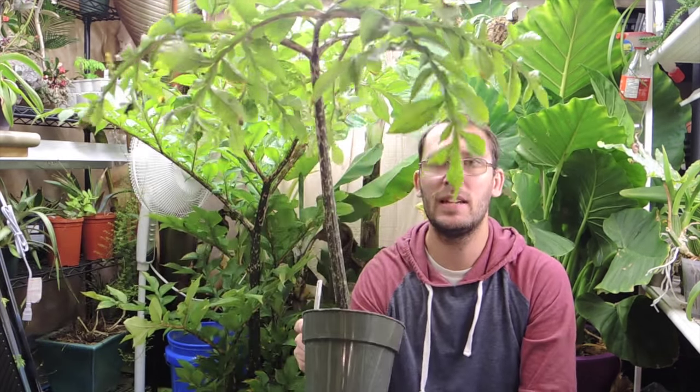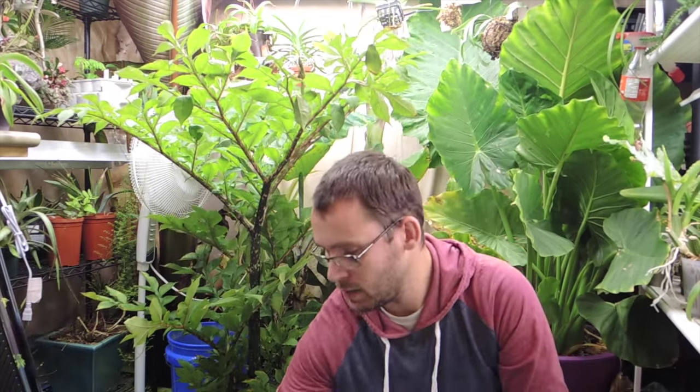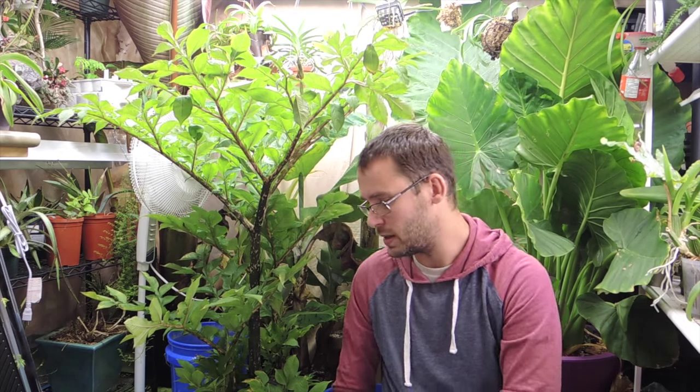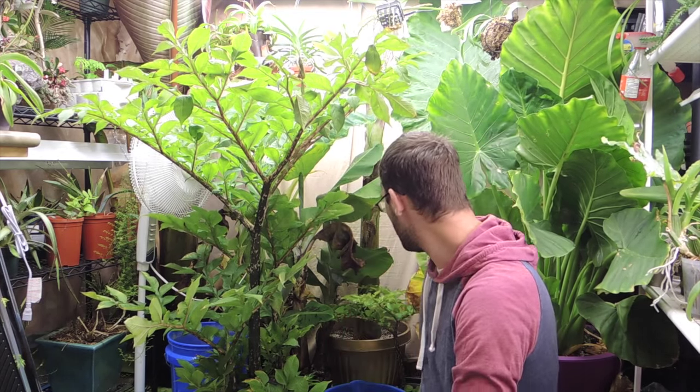I might just leave them in the pot of soil and keep them dry, but I'm not too sure yet. Sometimes I uproot them just to see what's going on, and then I store them dry on a shelf. But these ones, I'm not sure what I'm going to do this time. Every year it's a different thing.